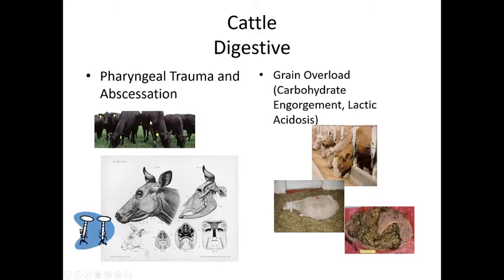If cattle swallow nails or metal hardware, it can cause pharyngeal trauma and abscessation along the soft palate and down the esophagus. As the hardware travels down, it can cause trauma and abscess formation, potentially leading to septicemia — bacteria spreading throughout the body.